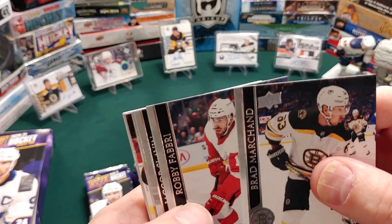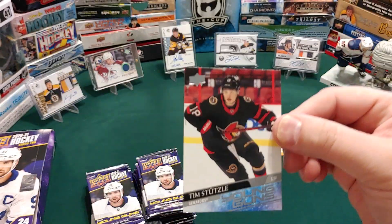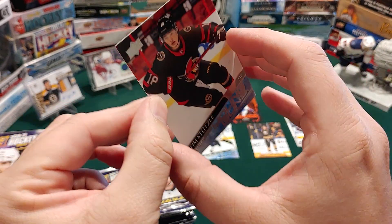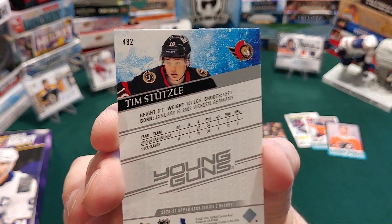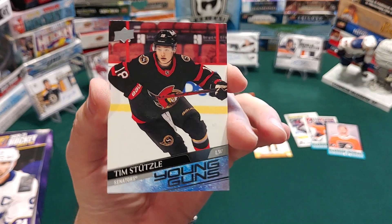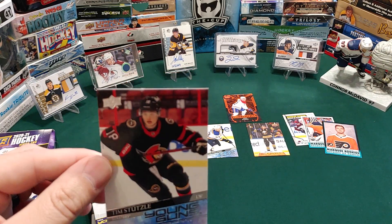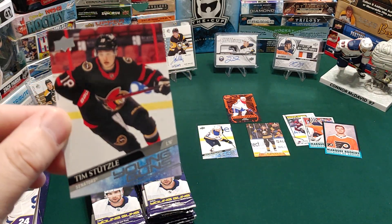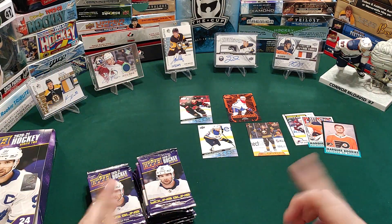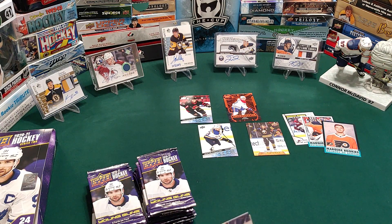We'll go with Marchand, Fabry, Slavin, Johansson — and our next one — we got him! There it is — Tim Stutzel, Young Guns, Ottawa Senators. One of the two we were hoping to get. He's having a great year watching him play against the Oilers — Oilers have dominated the Senators this year but he has played so well. Rest assured, I do put him in penny sleeves and top loaders the second I turn this camera off. I'm very happy with that. We got Reinhardt, Kubelik, and Buknevich.